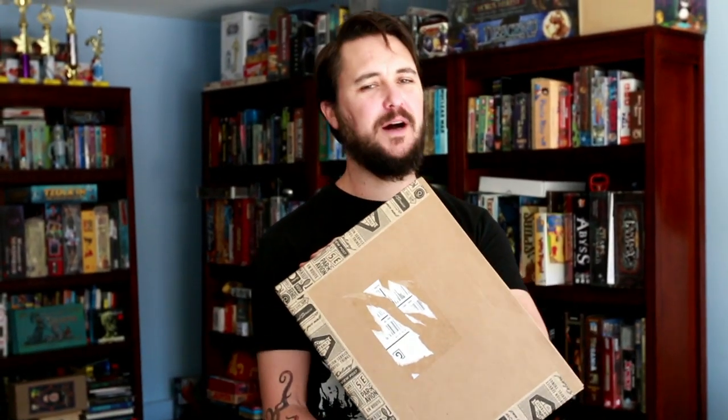Hi nerds, I'm Wil Wheaton, and this is the quarterly box that I curated for the first quarter of 2015.